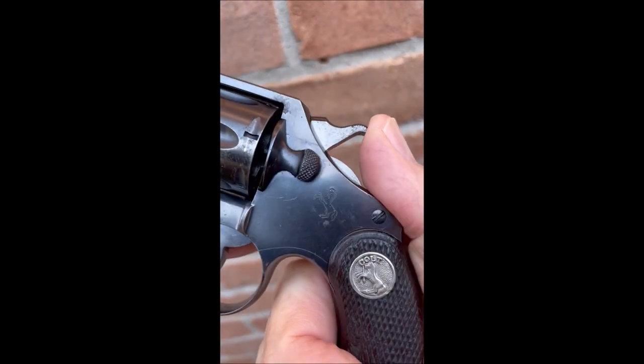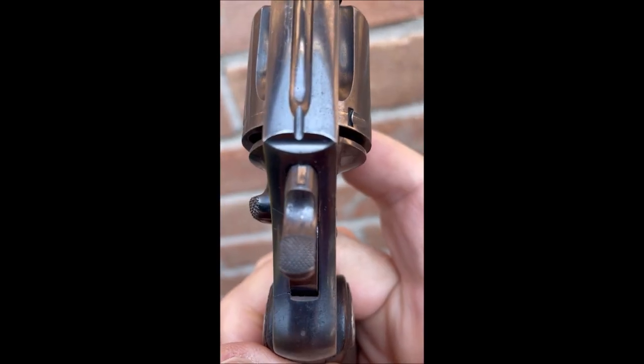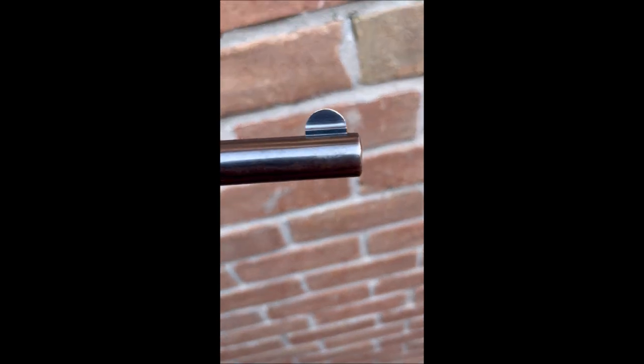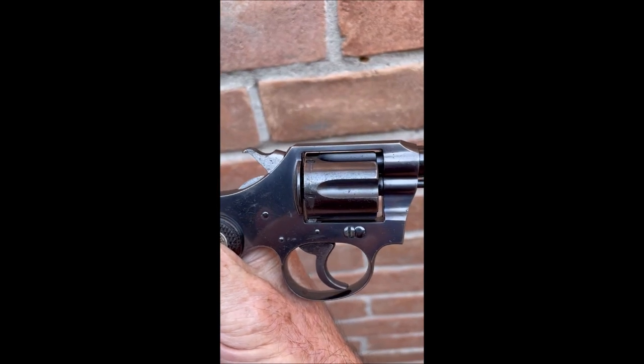This is a pre-war model. It has a knurled cylinder release and a knurled hammer. It has a pin and screw for the cylinder. 4-inch model, half-moon sight, manufactured in 1923.